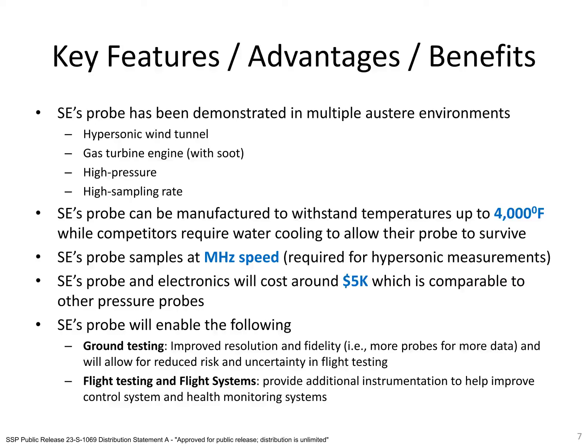Another key feature of the probe is its relatively simplistic form and low cost — the probe costs around $5,000. Finally, the probe will enable improved data collection during ground and flight tests. This will enable improved resolution and fidelity and will provide engineers with data that can be used to better understand the hypersonic environment. Ultimately, this will lead to reduced risk and uncertainty in hypersonic flight vehicles.